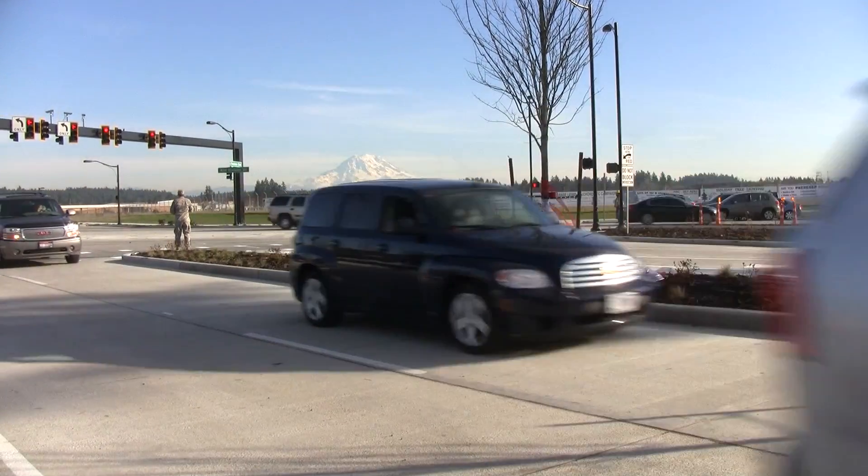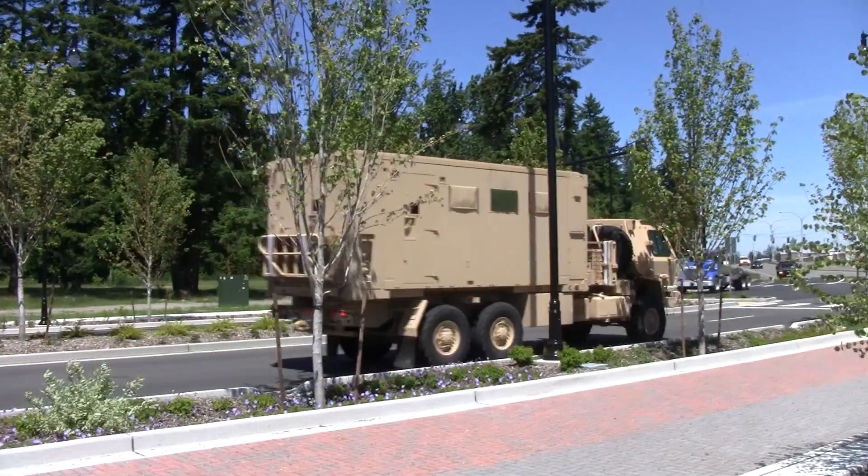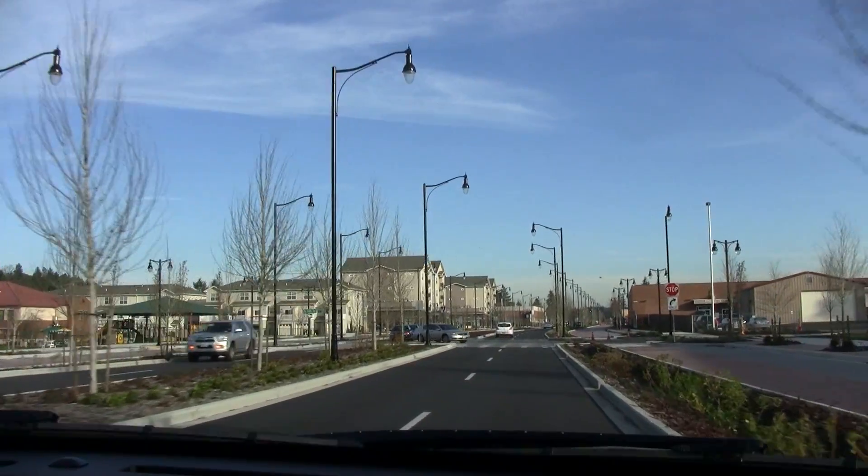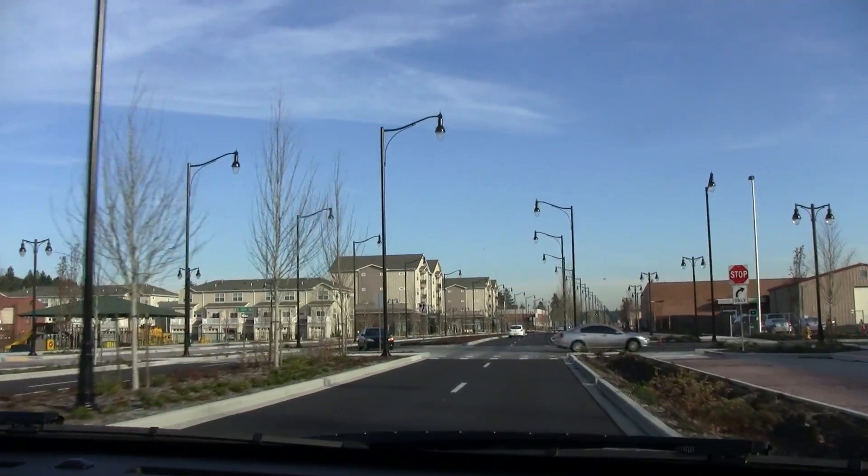This roadway system has to carry a lot of traffic that is both commercial as well as military, and the conflict comes in with the amount of traffic moving along this arterial and the desires to get across the road as well as along the road in a safe way.